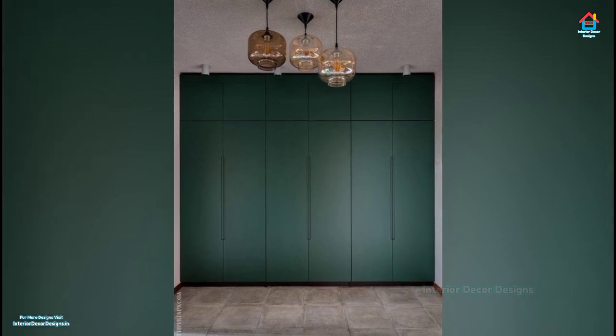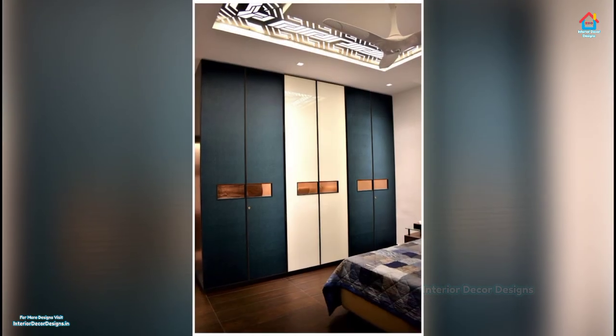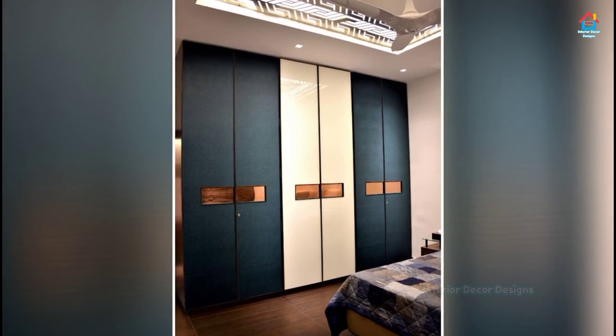Another great way to maximize storage in your bedroom is by creating a wall of cupboards. You can incorporate different size shelves so that it can hold every type of clothing that you might own.